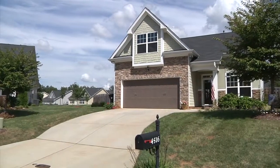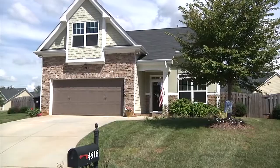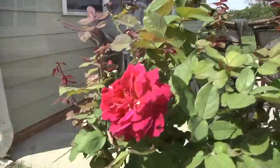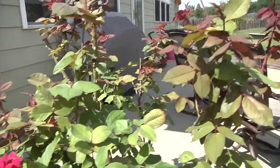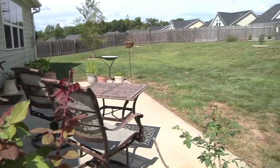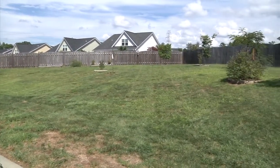This beautiful cul-de-sac home is 4516 Willows Court in High Point, North Carolina. Looking out over an expansive, fenced-in backyard, this terrace is perfect for entertaining.